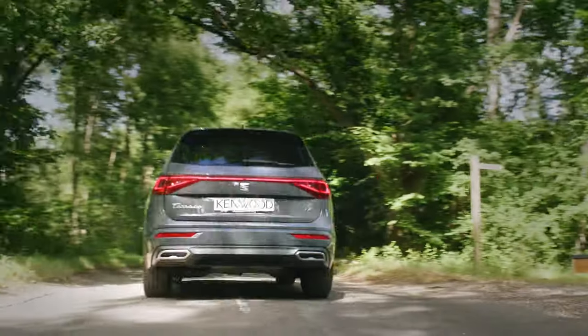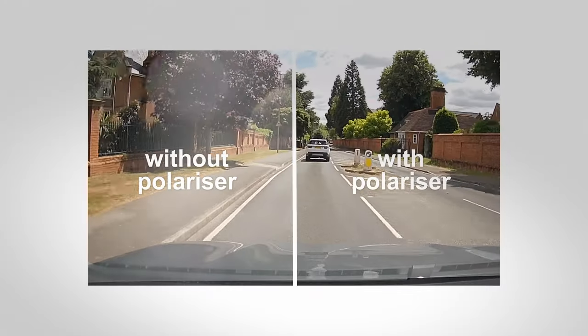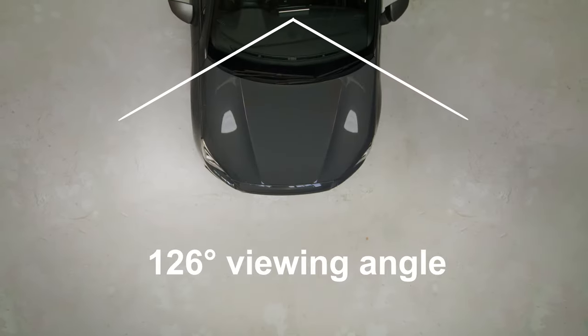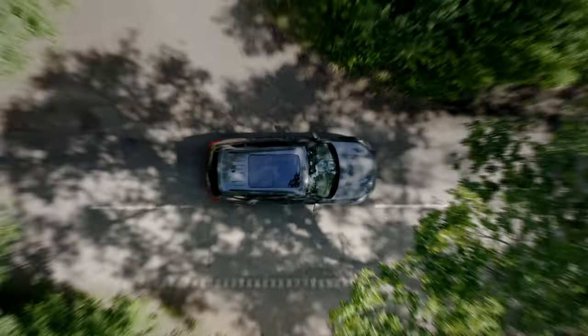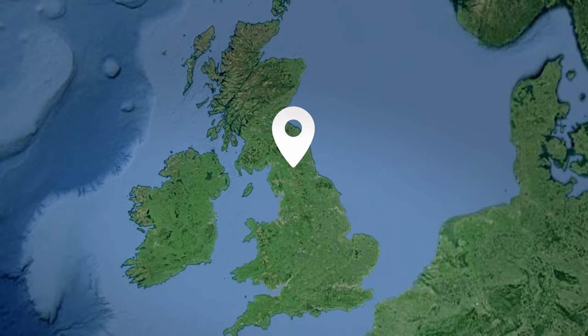The polarizing filter reduces glare in all weather, come rain or shine, with a 126-degree viewing angle, large 3-inch screen, HDR and GPS, giving you the right location, date and time of any incident.